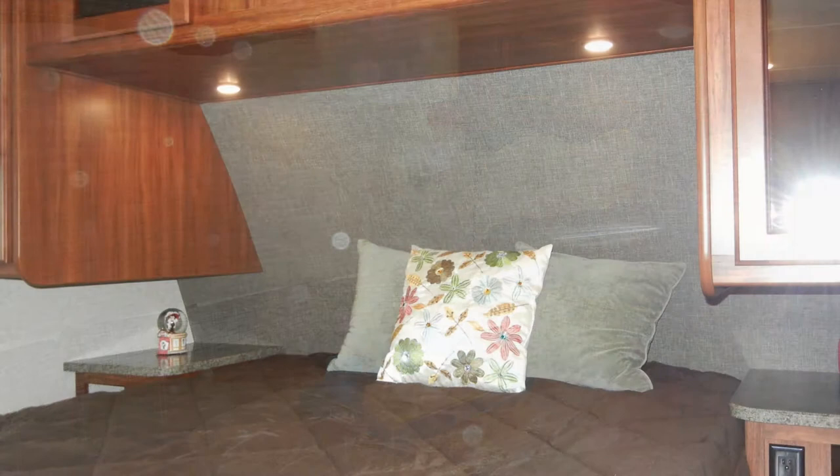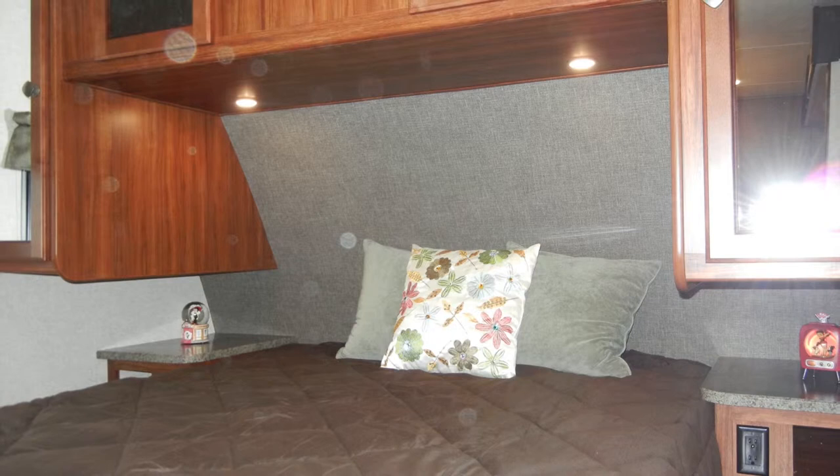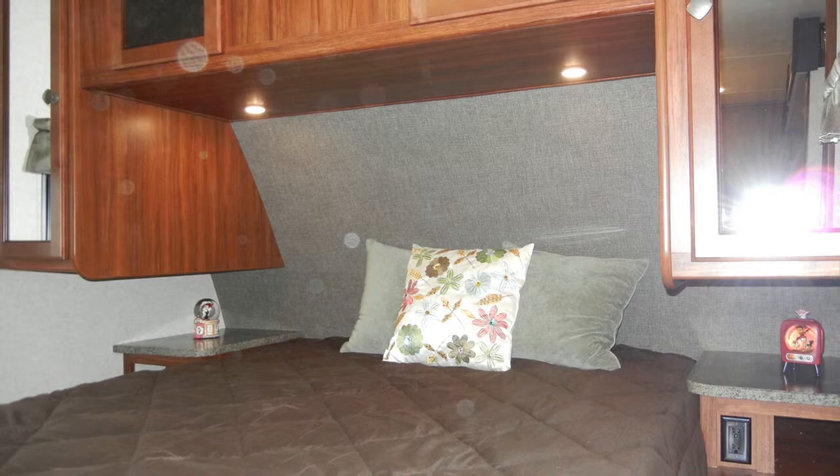In the master bedroom, you'll find a comfortable RV queen bed with individual overhead reading lights. The Wilderness 3250BS was built with storage as a priority. The bedroom has two bedside nightstands, two mirrored shirt closets, plus over-bed cabinets and under-bed storage.